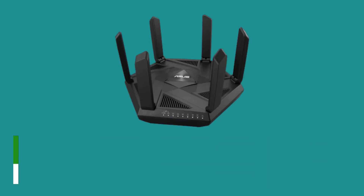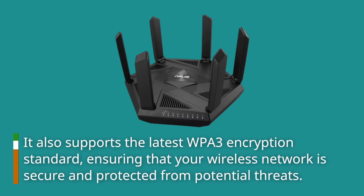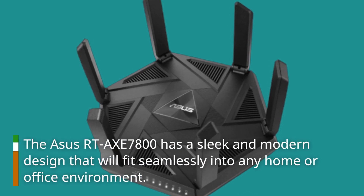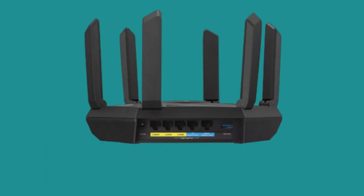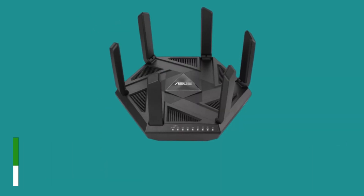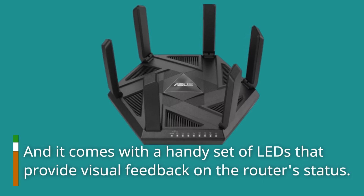It also supports the latest WPA3 encryption standard, ensuring that your wireless network is secure and protected from potential threats. The ASUS RTX 7800 has a sleek and modern design that will fit seamlessly into any home or office environment. It has four antennas that can be adjusted to get the best possible signal strength, and it comes with a handy set of LEDs that provide visual feedback on the router's status.